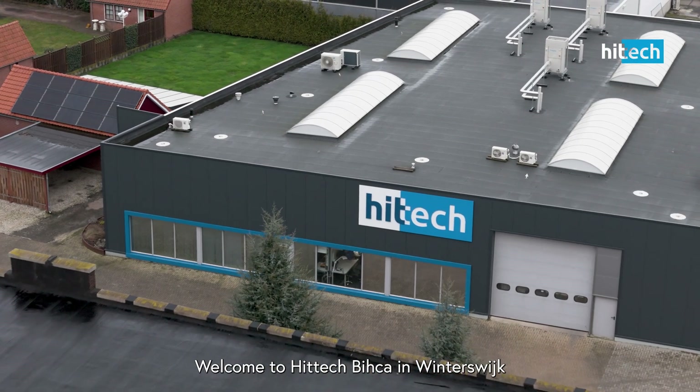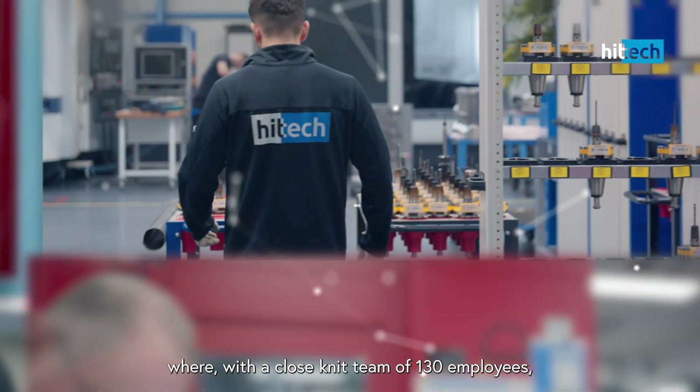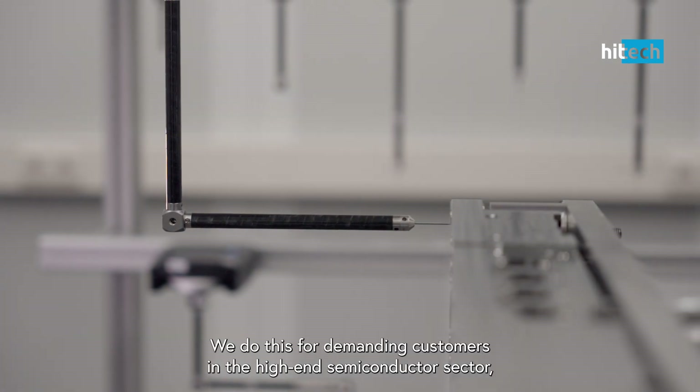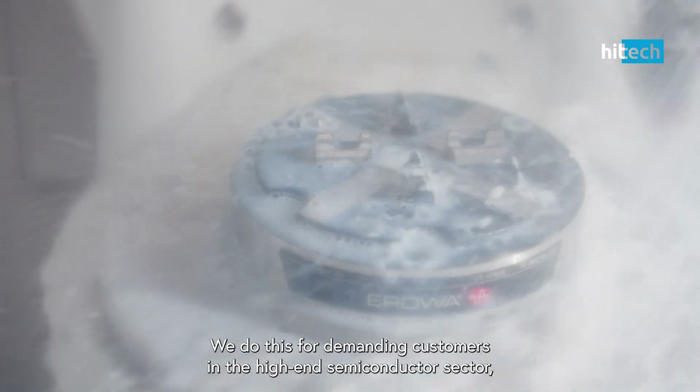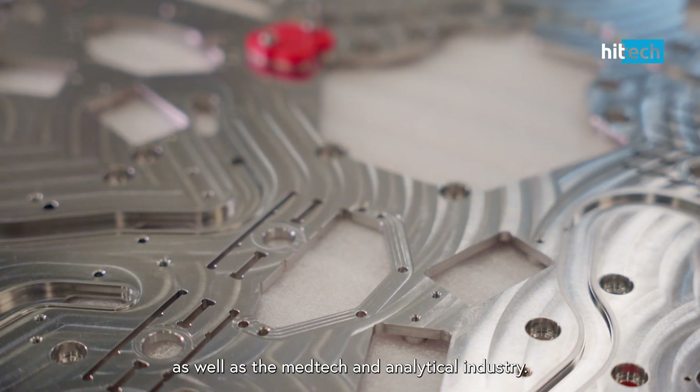Welcome to Hitek Bika in Winterswijk, where, with a close-knit team of 130 employees, we excel in the production of high-precision parts. We do this for demanding customers in the high-end semiconductor sector, as well as the medtech and analytical industry.